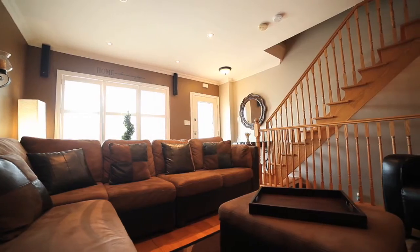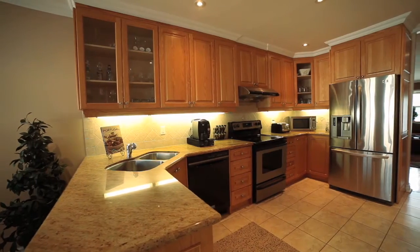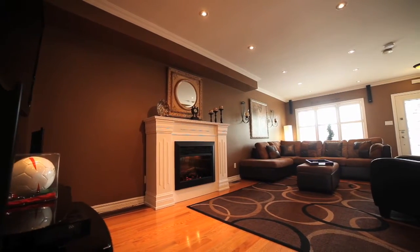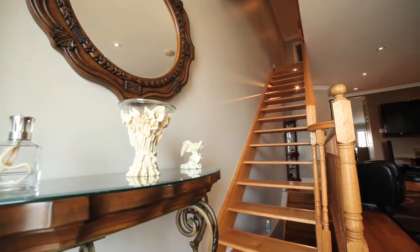9-foot ceilings, upgraded kitchen with granite counters, undermount sink and stainless steel appliances, hardwood flooring, pot lights throughout, California shutters, and a floating staircase.